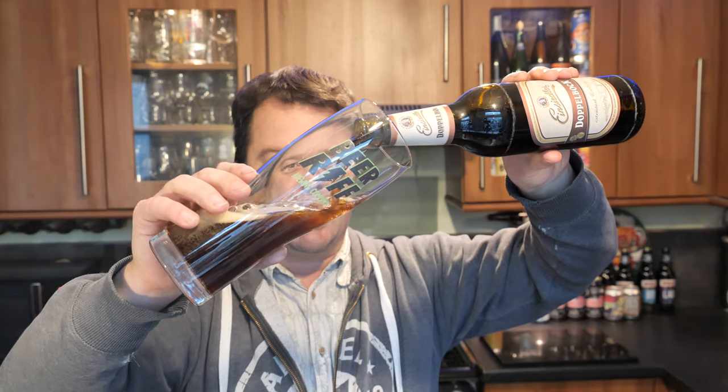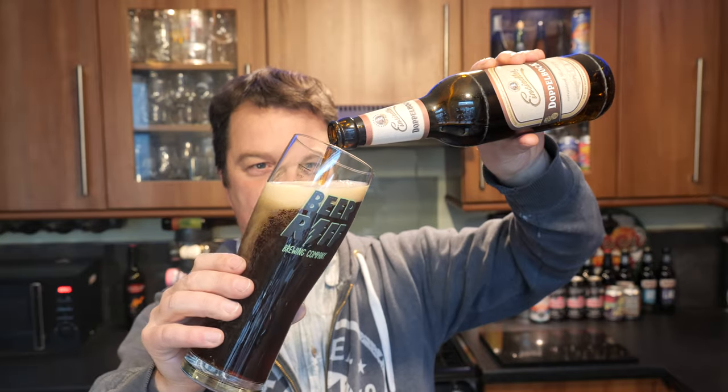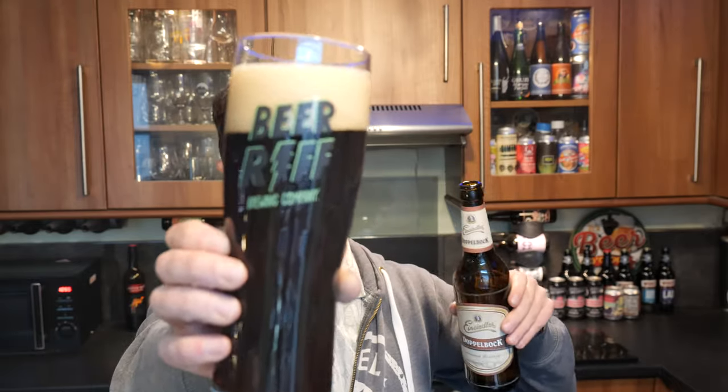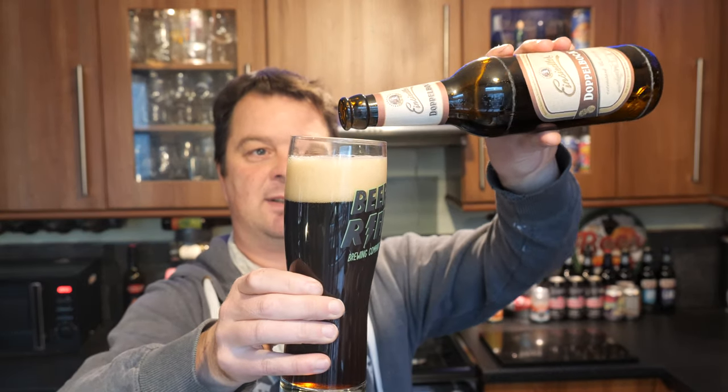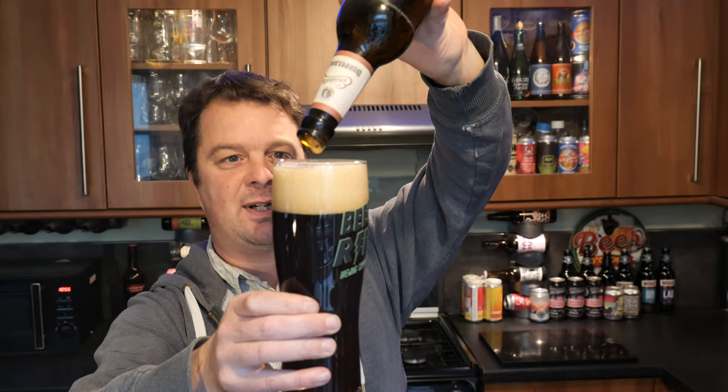I was looking at my glassware collection, thinking which glass would suit this beer. Judging by my beautiful Beer Rift glass, I'm a big fan of this brewery. I've got great friends down at Beer Rift in West Wales. I fancied it and it's worked out a treat.